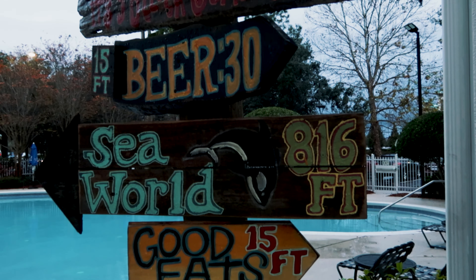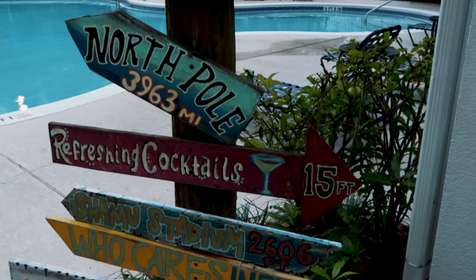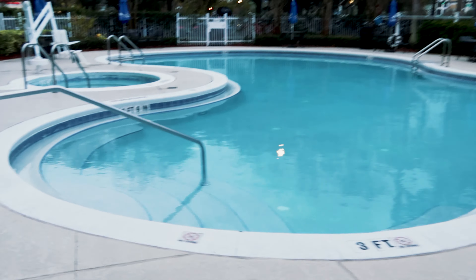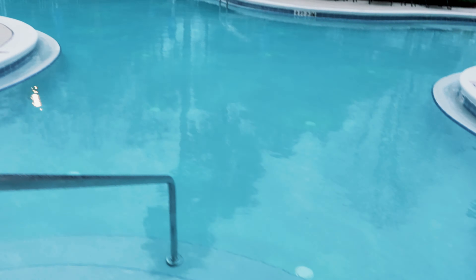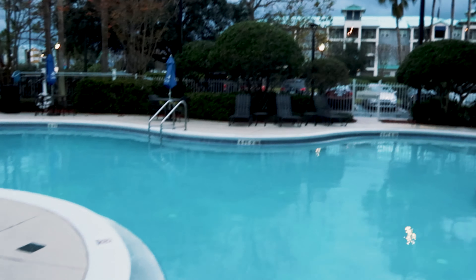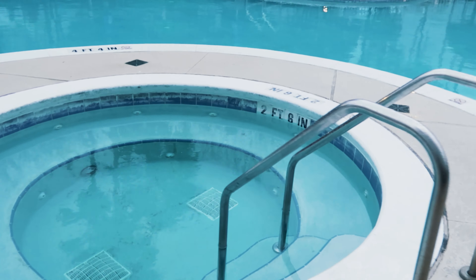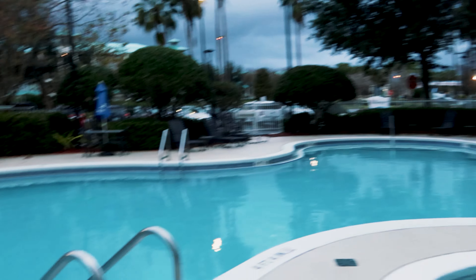There is no resort fee here and we also did not pay for parking, but they do take a $50 incidental hold that you will get back after checkout. The pool looks really, really nice — I don't see any issues there. It was a bit windy because we had a really nasty storm come through, but the hot tub looks good too.